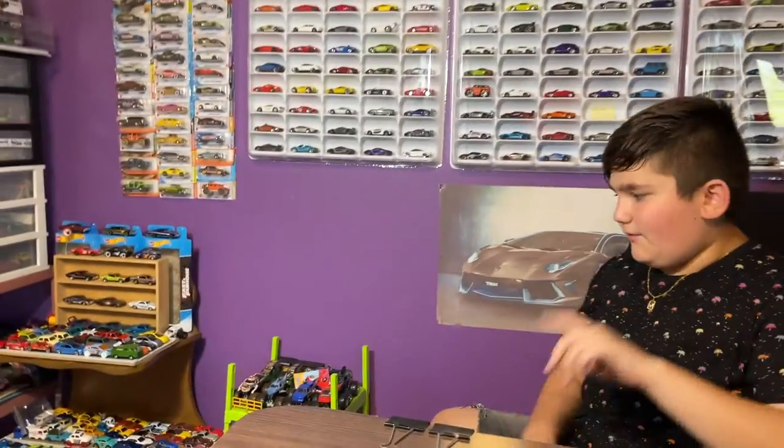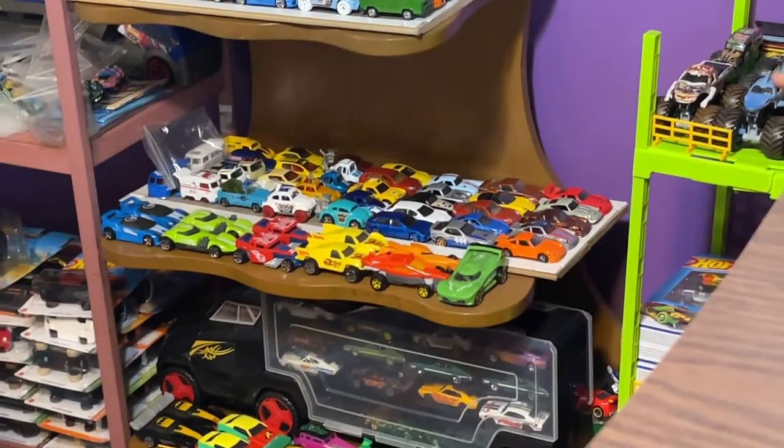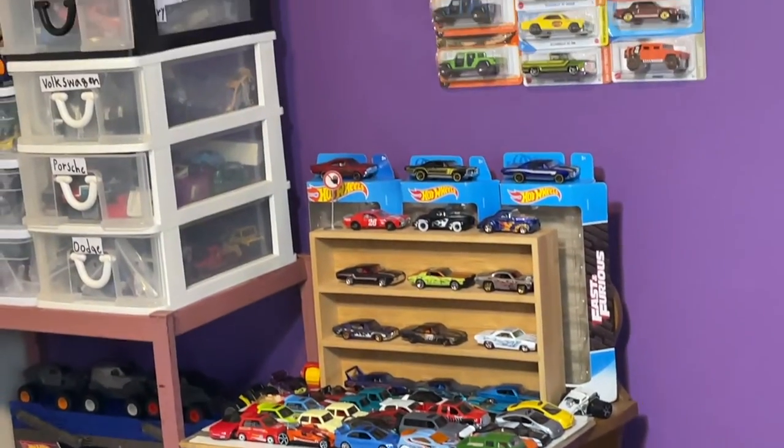I also moved my table a little bit. There is a lot going on, but yeah, that's really all I wanted to talk about — how I changed things up and organized. I also put some more cars here too. It's not fully organized, but yeah, it's something.